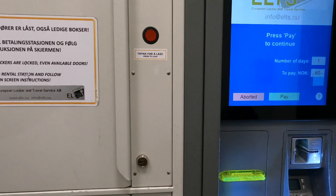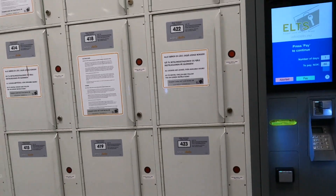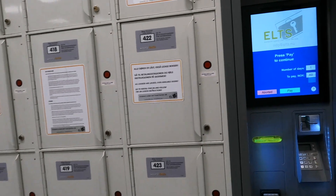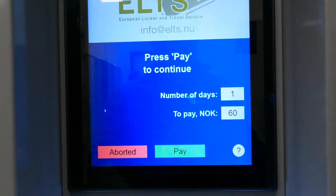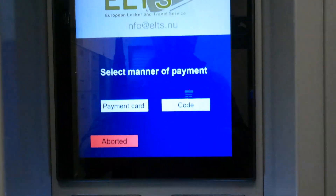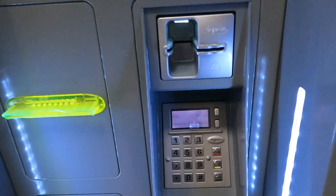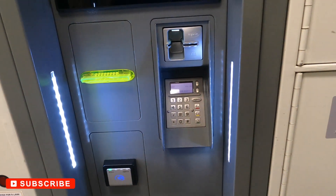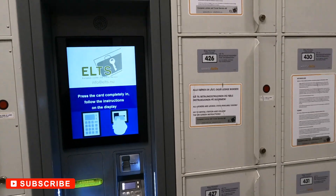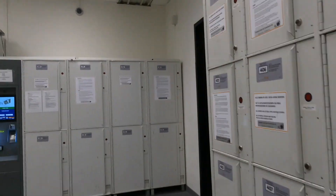First you need to pay and then the locker opens. How to pay? You can pay by credit card or code. Just put your debit or credit card here, pay the money, and put your luggage in the small one.